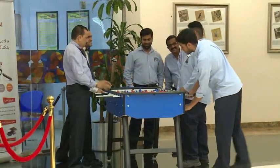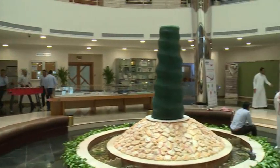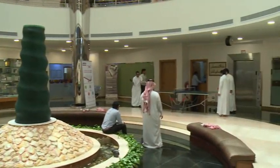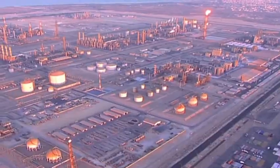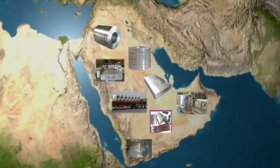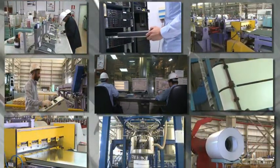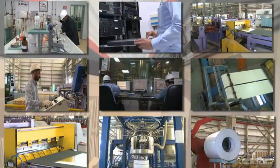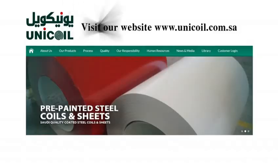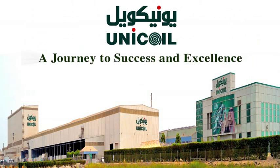Unicoil also provides employees with recreational facilities during break times, aiming at the overall development of its employees. Unicoil has played a significant role in the industrial development of the Kingdom of Saudi Arabia and the entire region. Unicoil is a world-class Saudi company that complies with international standards — a journey to success and excellence.